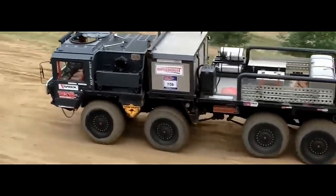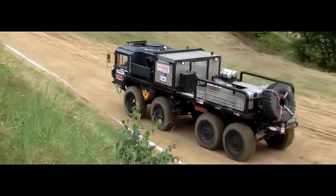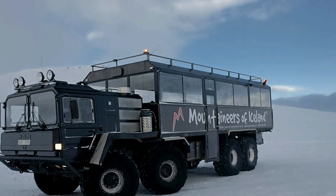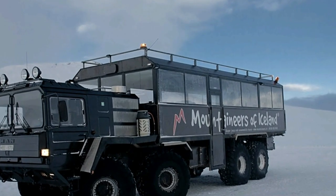Mobility. Despite its size and weight, the ManCat A1 8x8 offers impressive mobility and agility. Its responsive steering, powerful engine, and advanced drivetrain enable it to navigate tight spaces, cross rivers, and traverse rugged terrain without compromising performance or stability.